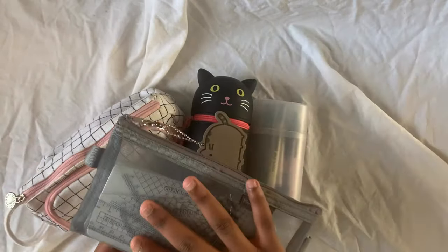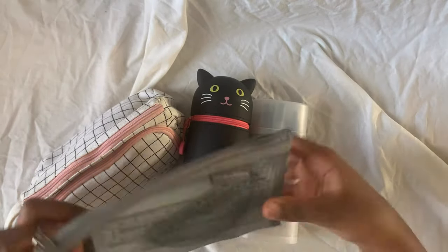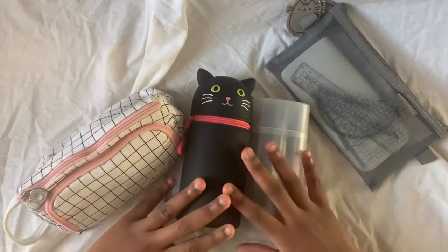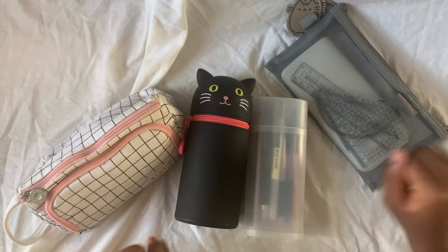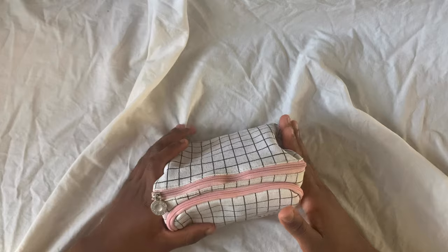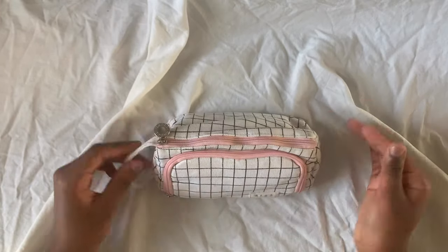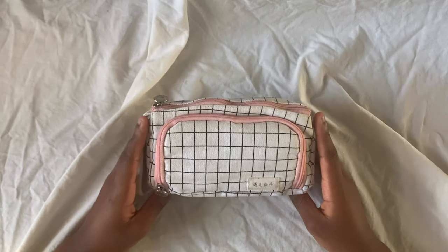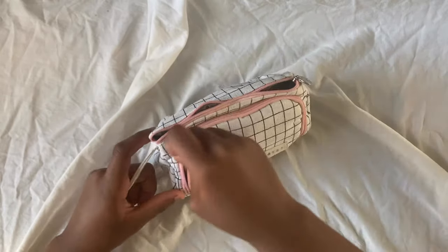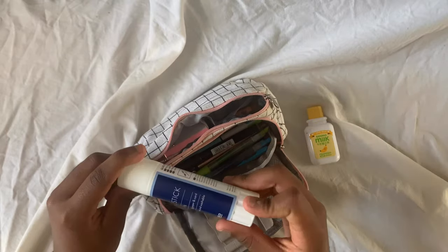Usually I put my math stuff in the back of this one, but just for the purpose of this video I decided to put it in here and there's a lot more space. I'm always moving around my pens — I don't really have a particular place where I put them. I'm gonna start off with my main pencil case, which has all my main things that I take to school and it's the biggest one out of all four. It has two compartments.